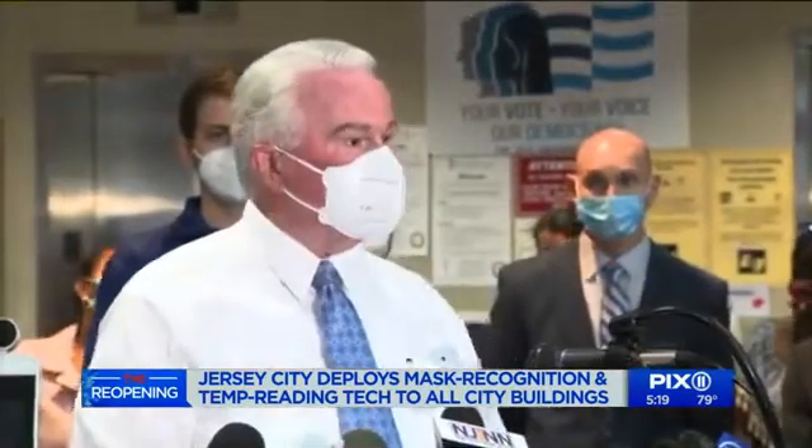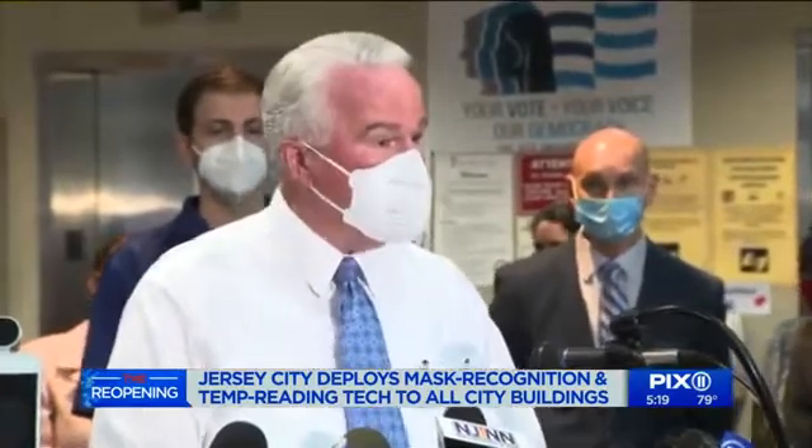What we're trying to do is get out in front of the reopening. City buildings across the city will be open again starting on July 6th, back to normal business hours and by appointment only. In Jersey City, I'm Christy Duffy, Pix11 News.